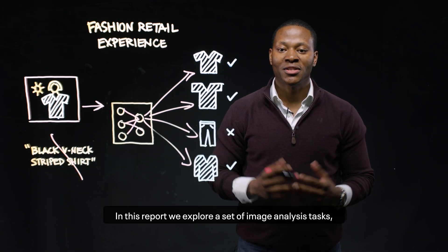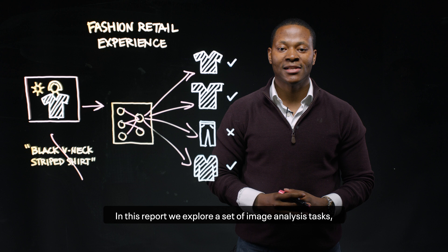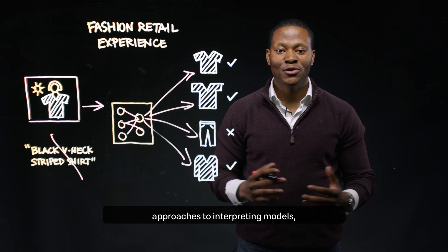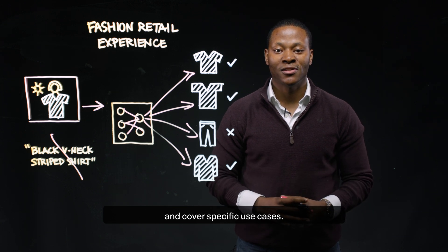In this report, we explore a set of image analysis tasks, offer recommendations and models for each task, approaches to interpreting models, and cover specific use cases.